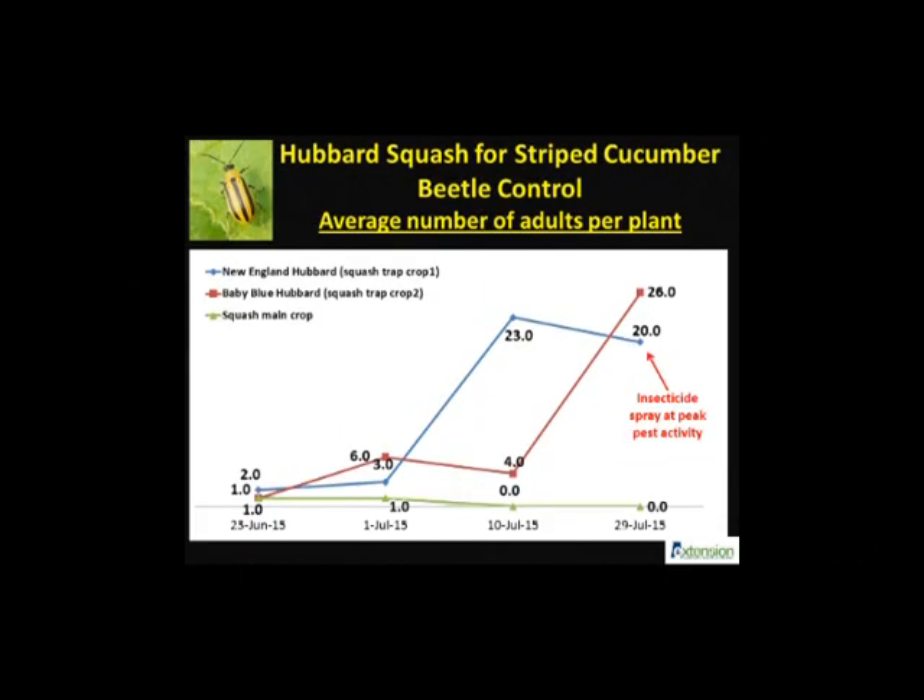We also observed a large number of striped cucumber beetles in both Baby Blue and New England Hubbard varieties compared to the yellow squash. Overall, cucumber beetles become active early in the spring and pest pressures can vary greatly between years. Timely use of a synthetic pyrethroid insecticide once a month on the trap crop can destroy 80-90% of the beetle populations without the need for spraying the yellow squash.